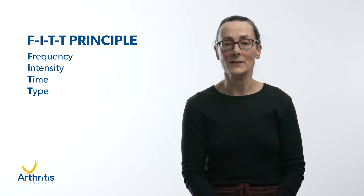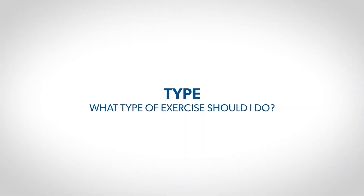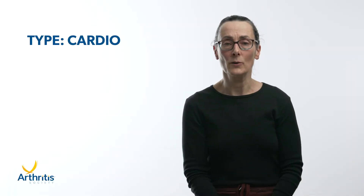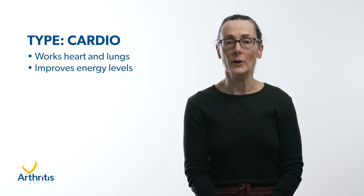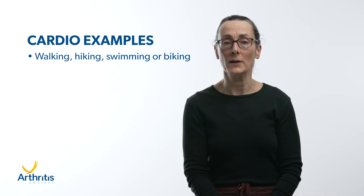Let's start at the last letter of FITT by describing the type of exercise that should be included in a program to improve physical fitness. Cardio exercise or activity works your heart and lungs, making you breathe a bit harder and will improve your energy levels. Examples include walking, hiking, swimming, or biking.